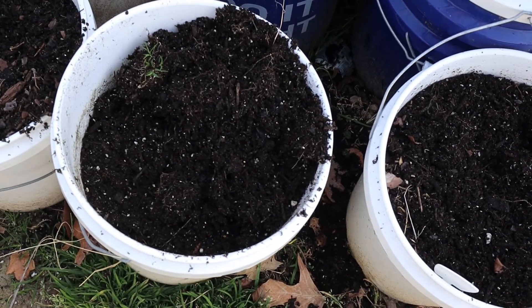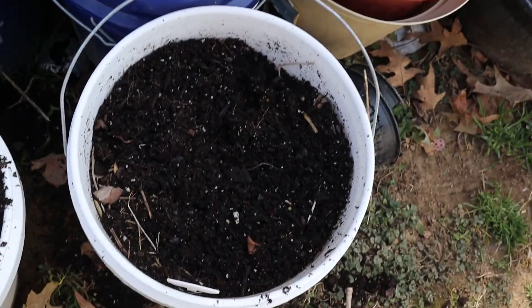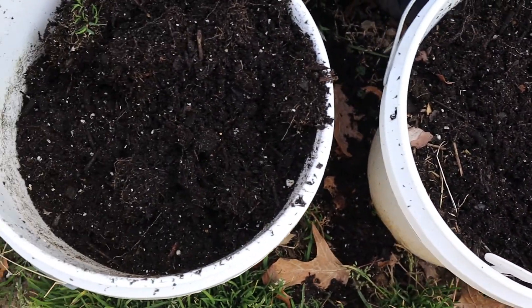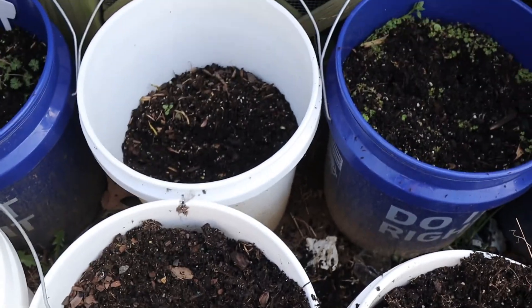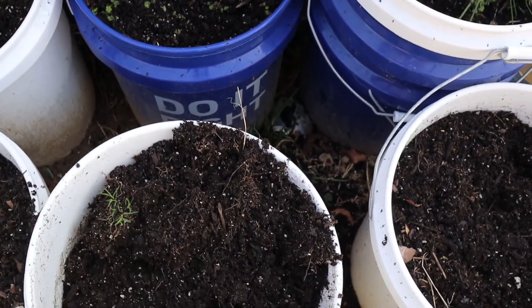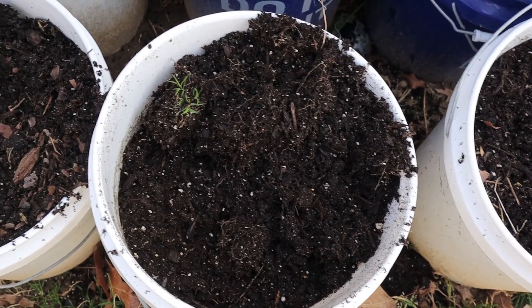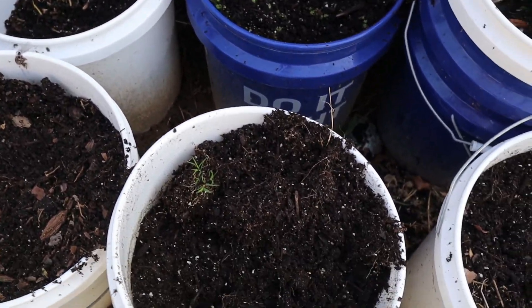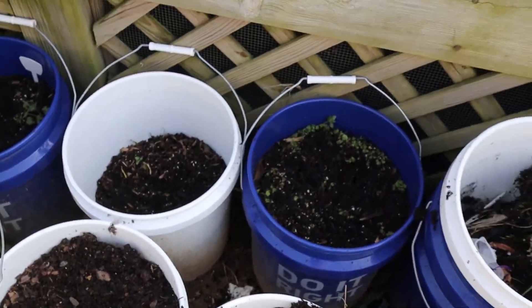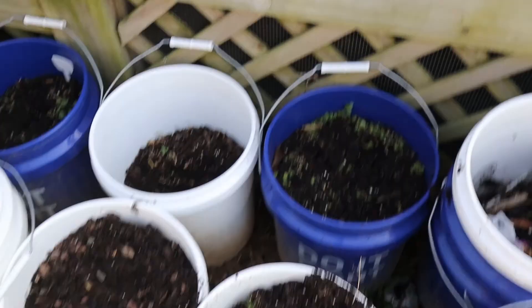I'm just going to amend the soil in the buckets. It doesn't look too bad — I pulled out the tops and it looks like some good soil still. I'm a little worried about fungus since this is repurposed soil in a container, but I'm just going to go for it and see what happens.